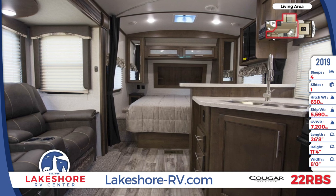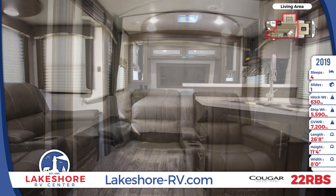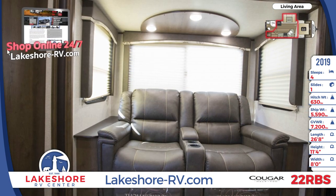The kitchen has a pantry, microwave, refrigerator, an oven with glass stove, and a stainless steel sink with a sprayer faucet.